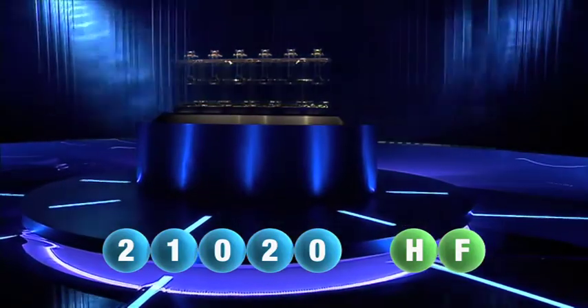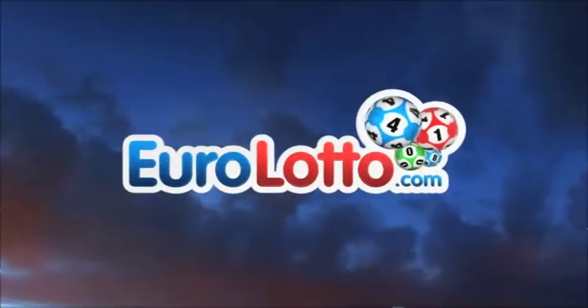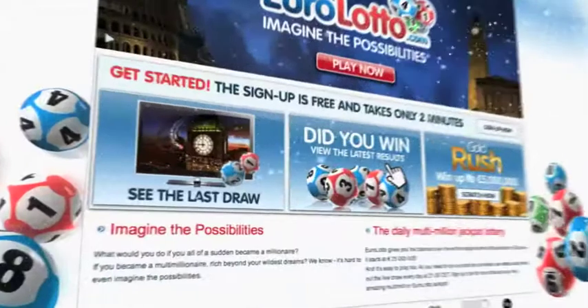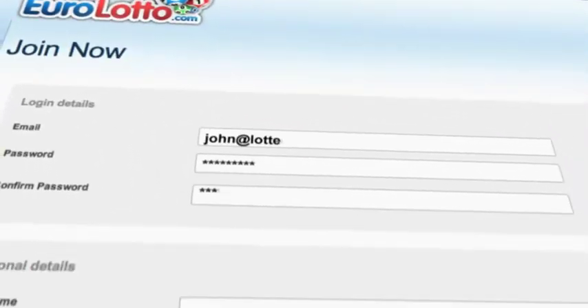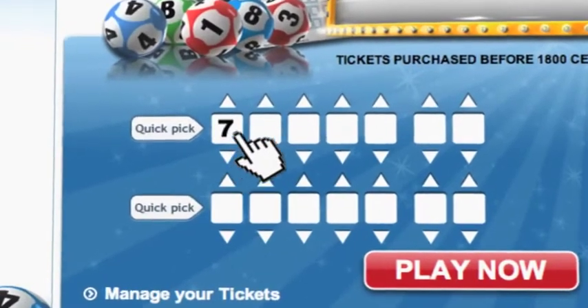Here at Euro Lotto you have 15 different ways of winning. The jackpot is the highest prize and it's never less than 25 million euro. Log on to EuroLotto.com every day at eight o'clock CET to see if you have won. Did you get your lottery ticket? Go to EuroLotto.com, click on the sign up button, fill in your details, and then go to the Lotto page to select your lucky combination straight away.